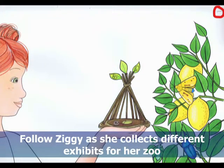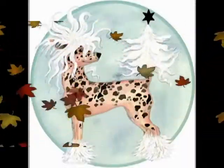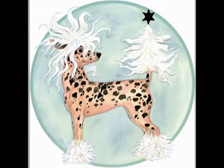Follow Ziggy as she collects different exhibits for her zoo. Don't forget to look for the hidden treasures that lie on every page. Ziggy's Zoo was published by Little Pink Dog Books.